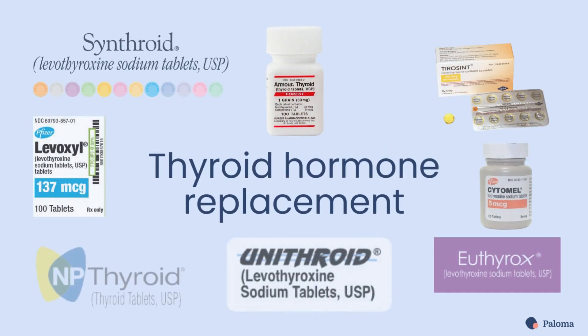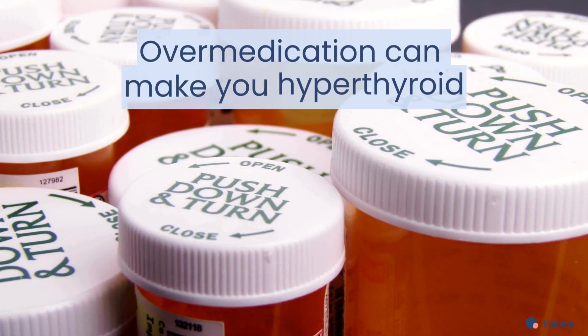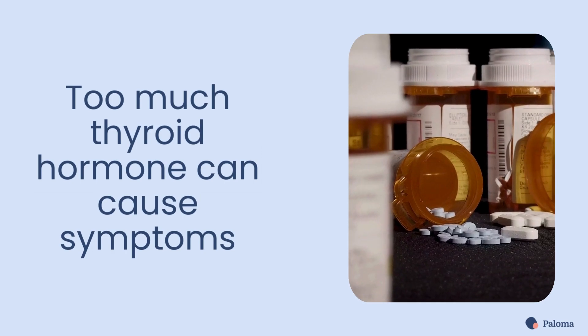Thyroid hormone replacement medications treat hypothyroidism by providing the hormone that the thyroid can't produce. But there's a catch — over-medication can make you hyperthyroid. And too much thyroid hormone can cause debilitating and even life-threatening symptoms.